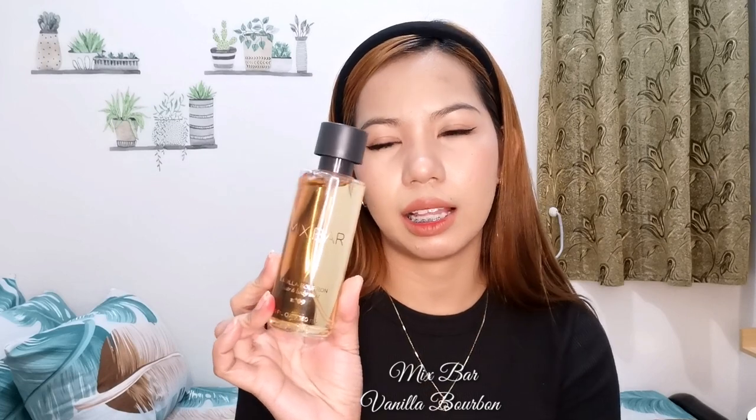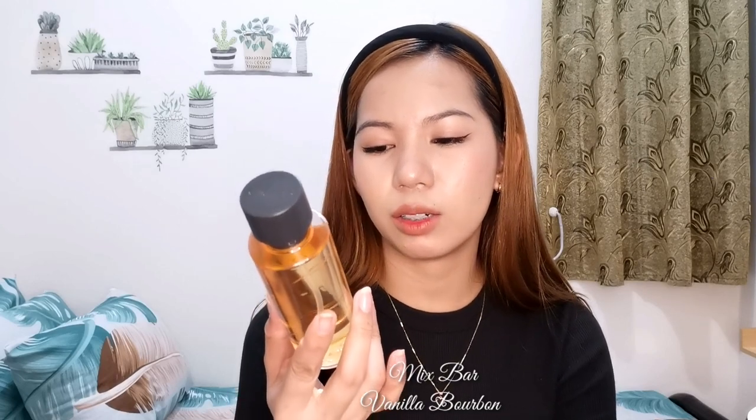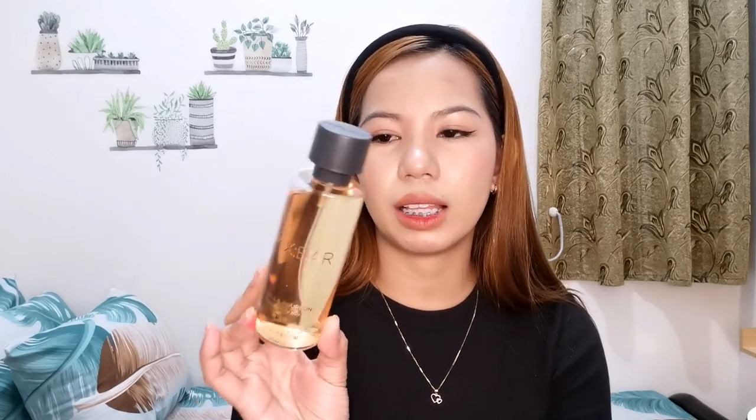Next one is Mixed Bar — Vanilla Bourbon Hair and Body Mist N09. It's 150 ml, around 370 to 400 pesos. I got mine for about 380 with a voucher. I bought this because ever since I was new to the fragrance mist community, I kept seeing reviews of it on YouTube and in Facebook groups. Vanilla Bourbon's notes are from Fragrantica: it's an amber vanilla fragrance for women, launched in 2021.